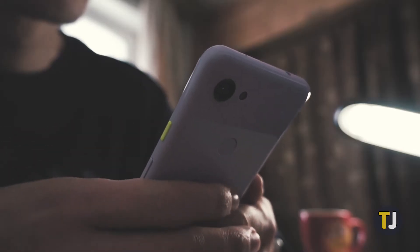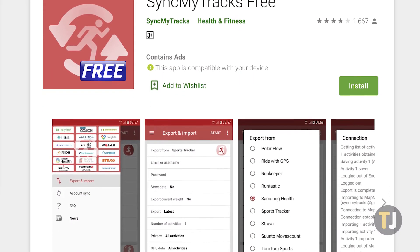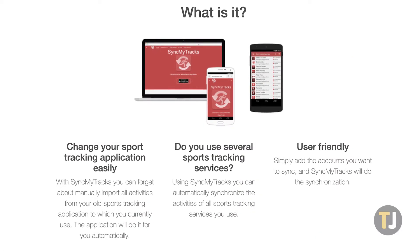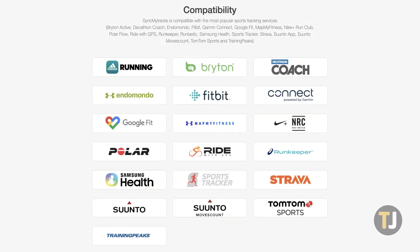If you're on Android, you aren't out of luck. SyncMyTracks is a similar alternative to RunGap, syncing your data across multiple apps just by logging in with your specific credentials. Although it isn't the same as exporting your data, it does make it easy to move to a new app without losing your progress along the way.